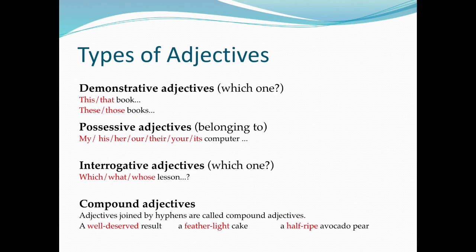Demonstrative adjectives — asking 'Which one?' For example: this or that book? These or those books.